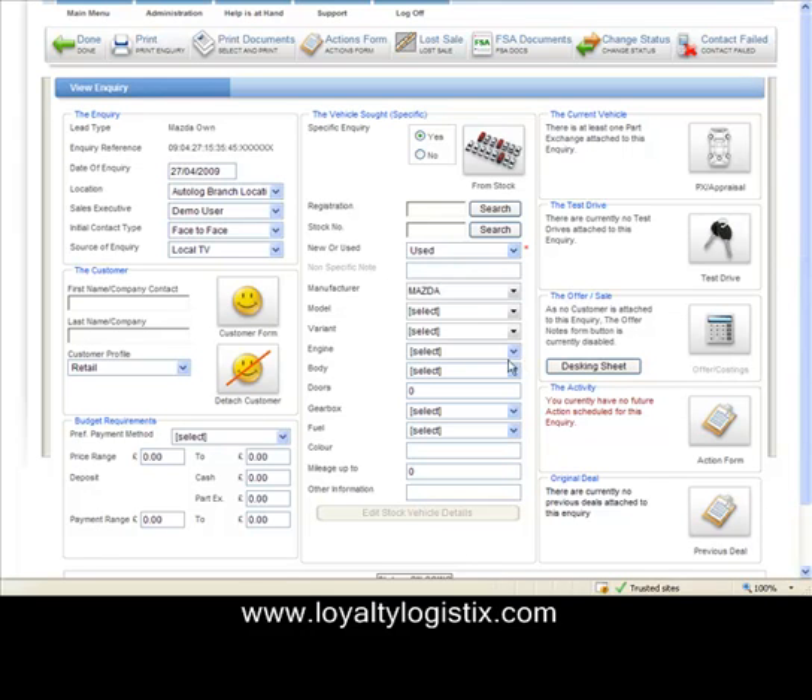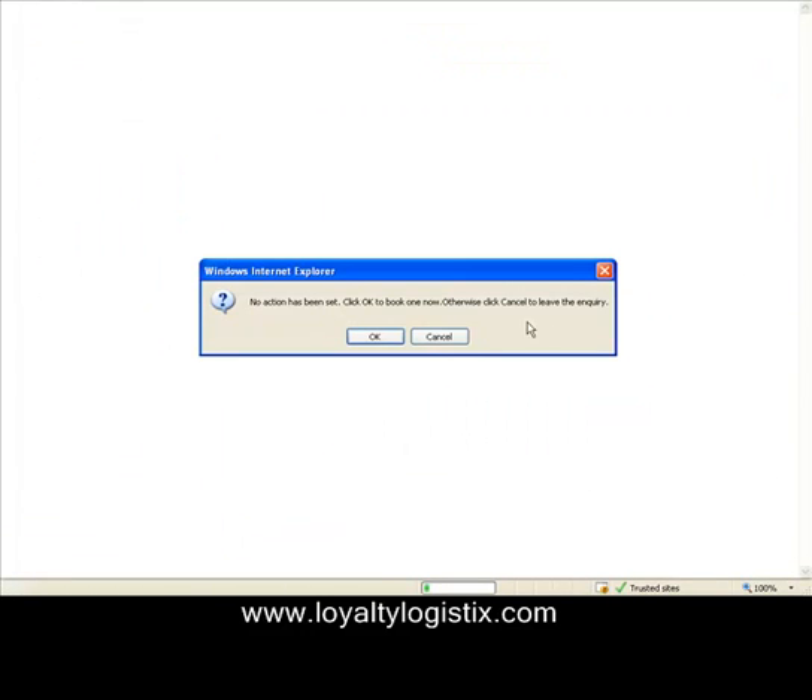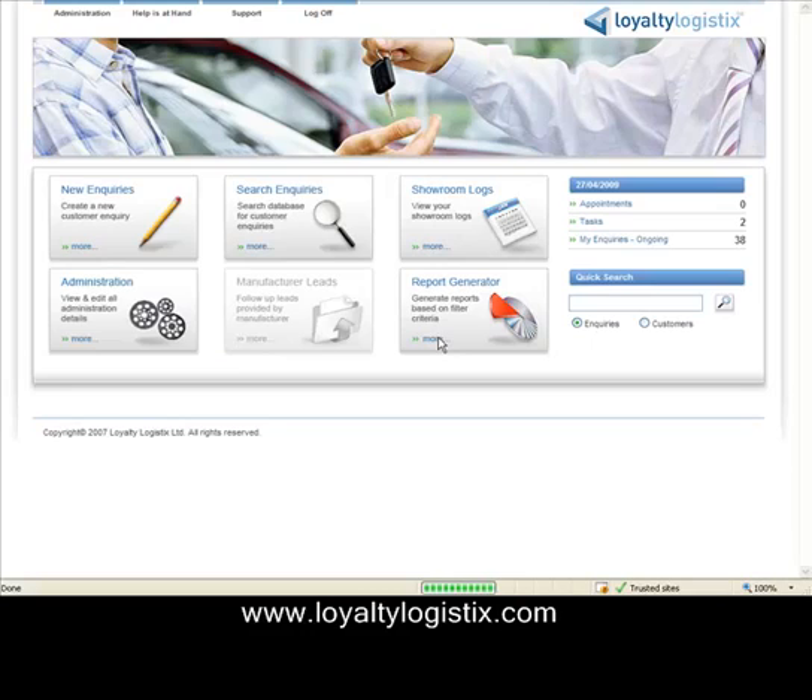Throughout the system, sales staff are supported with the ability to print the piece of paper they need on demand, without any hassle, and to record the details of what they know when they know it. Autolog Showroom will help them by providing additional information if it's available — for example, the fact that this customer had been in before will show up, and the user will be prompted to recognise that this customer came in six weeks ago speaking to a different salesperson. I've now created an enquiry. It says I should have a follow-up action, but I'm going to cancel that. If I now go into the Showroom Log...